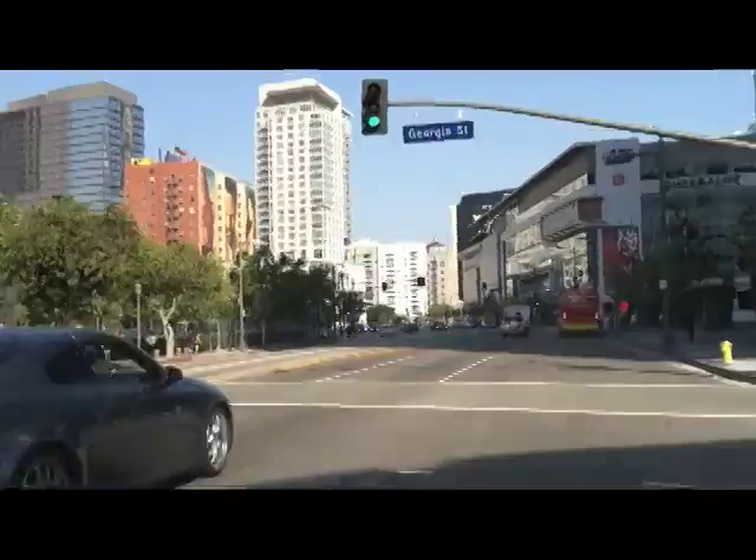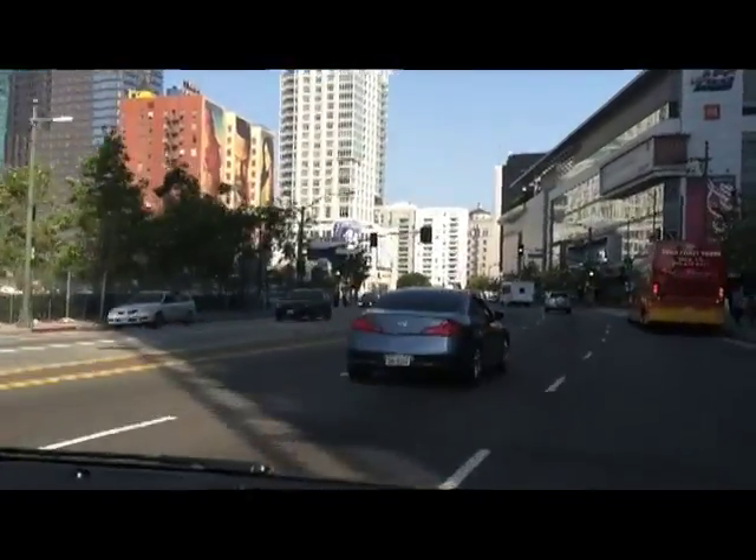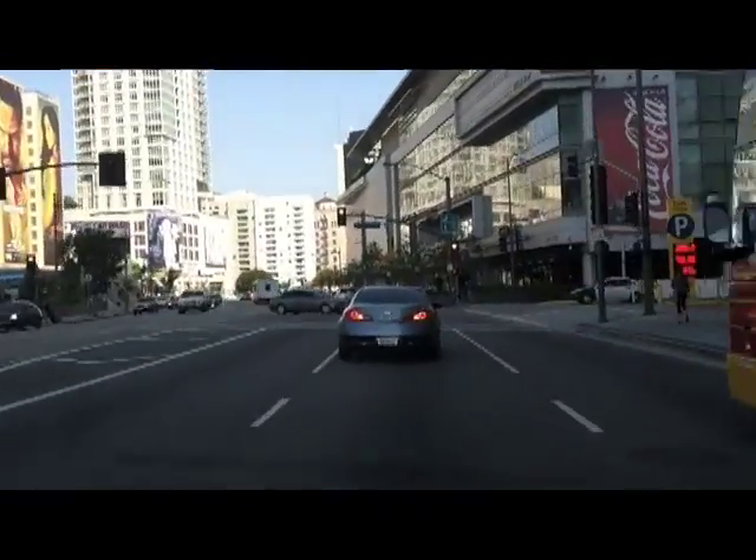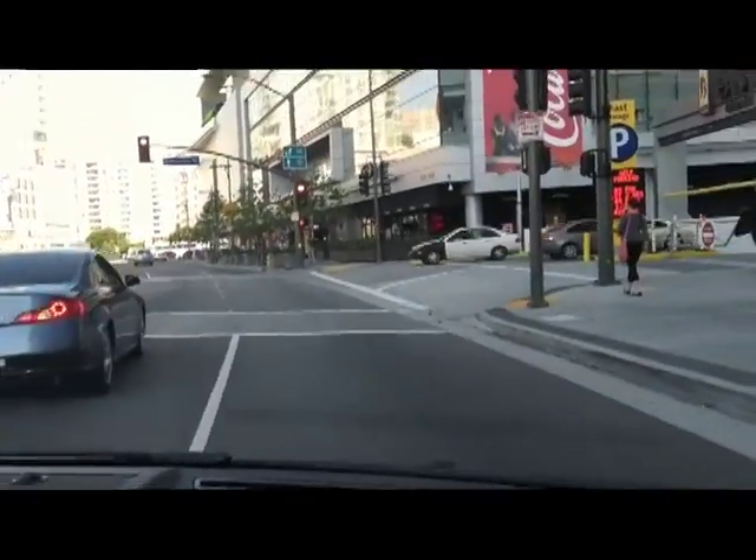You can make a right on Figueroa up there where it's a red light. So what do you think? This feels good. It definitely feels like a Mercedes — very smooth and quiet.